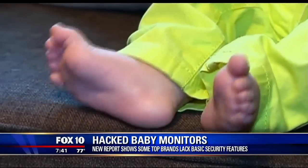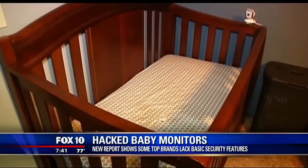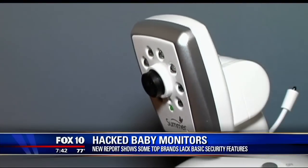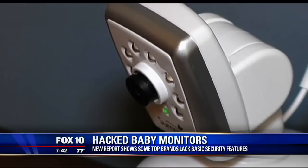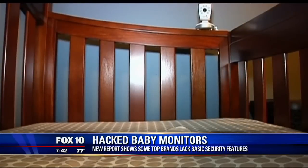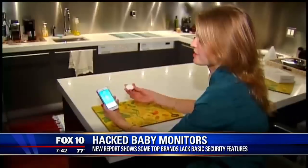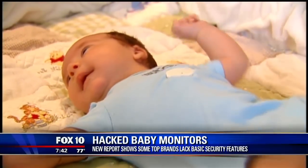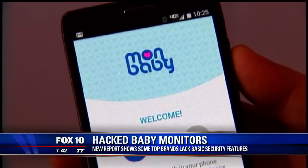It's almost like they hit the baby monitor first to test whether or not they can actually get into your system, and then more important information is at risk. There are some individuals out there interested in just messing with families, but for the most part they're after the more pertinent information like bank information.